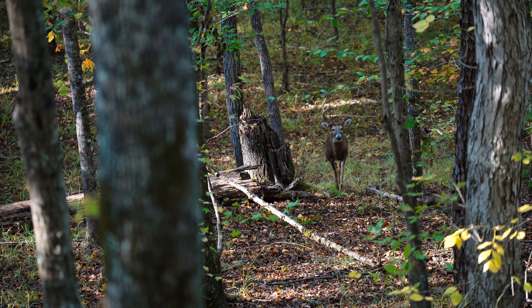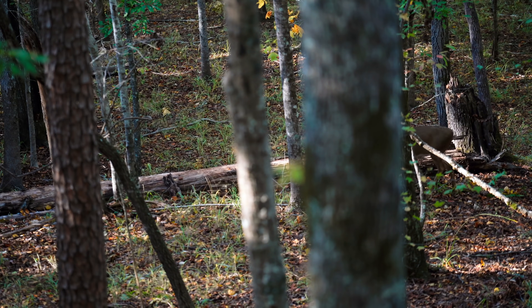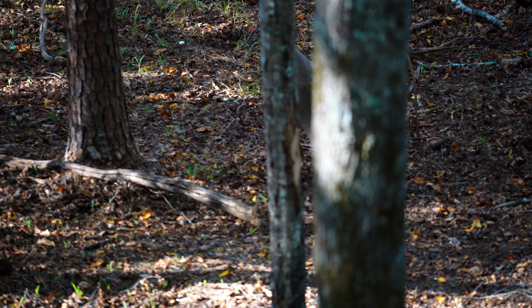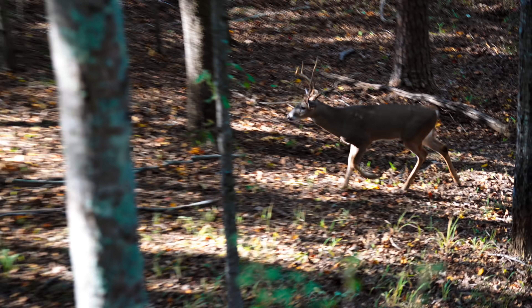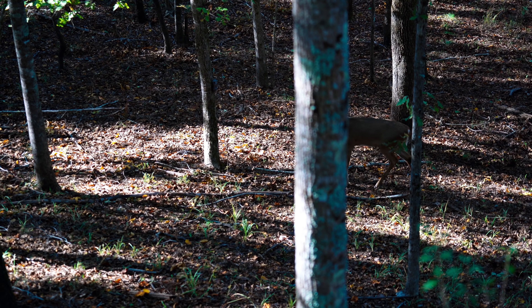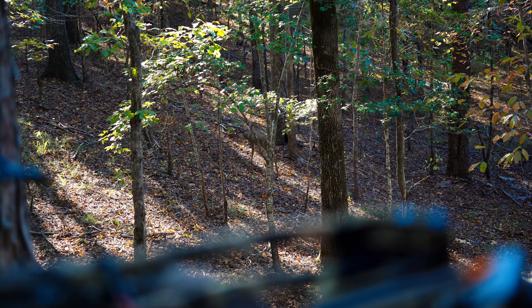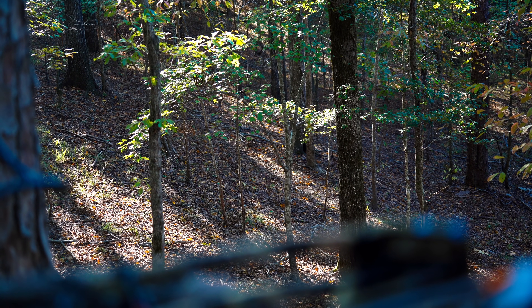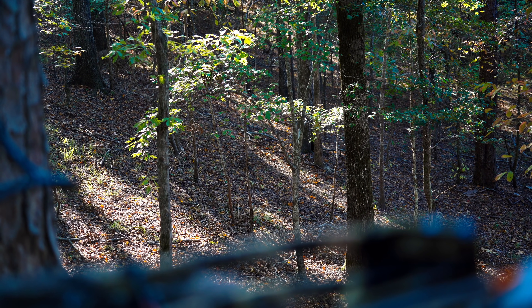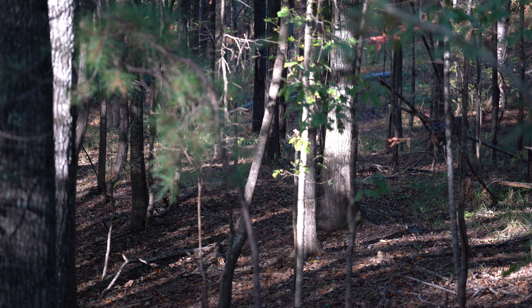It looks like he's hot on the trail. He moves on up the hill, and about an hour goes by. We finally see a shooter buck that comes out to our right. At this point he's about 100 yards away up on a ridge, and he's following that same game trail that all the deer use — the one that's going to bring him right in front of our stand.